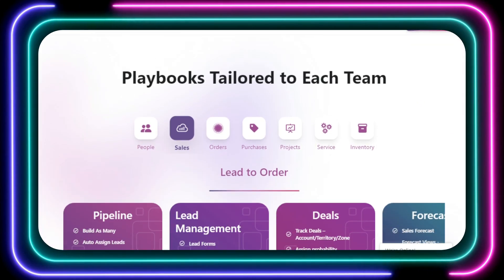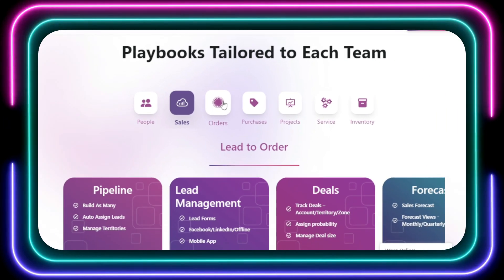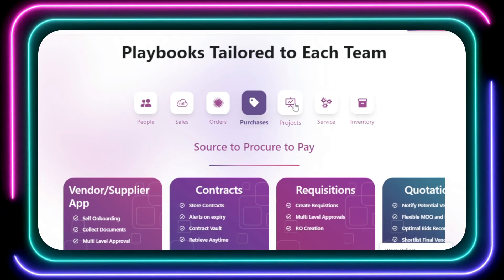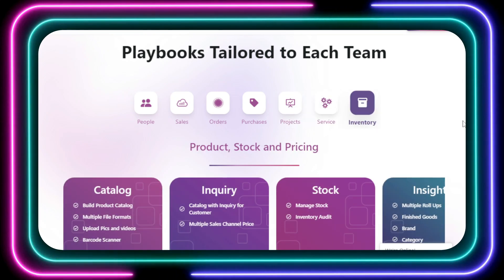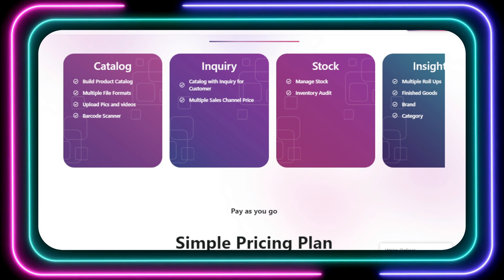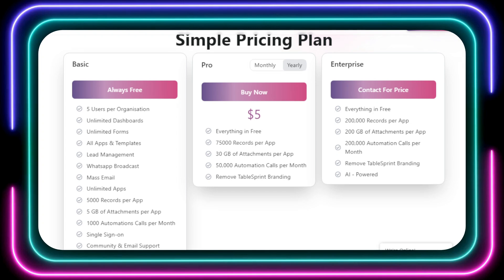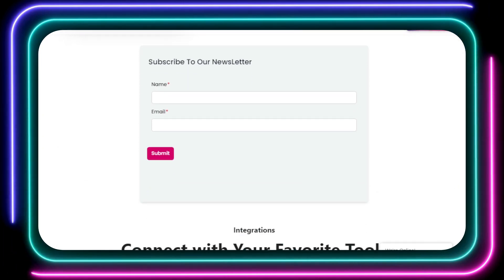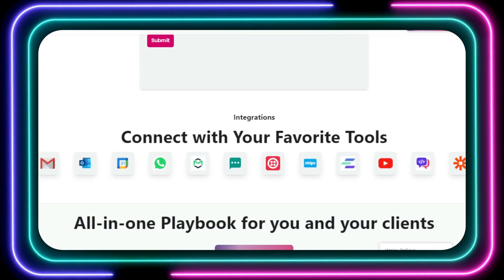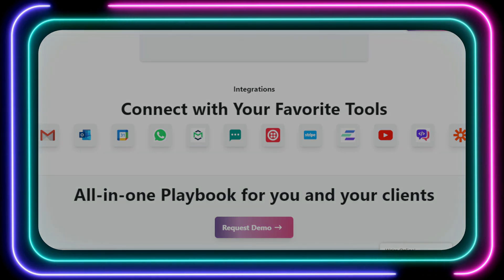TableSprint provides a library of pre-built templates and playbooks specifically tailored to different teams, from sales and marketing to operations and IT. Whether you're managing leads, tracking projects, or analyzing inventory, TableSprint has you covered. And the best part? TableSprint offers a flexible pricing model that caters to businesses of all sizes. You can start with their forever-free plan, which includes a generous set of features, and then upgrade as your needs grow. Head over to TableSprint today and unleash your inner app developer.